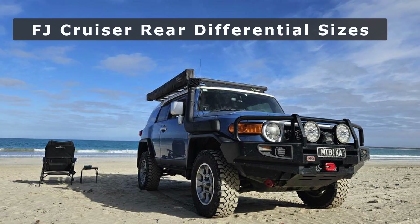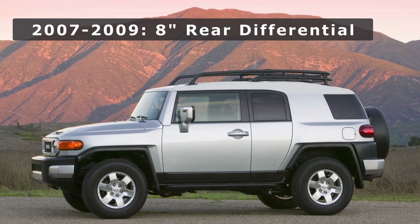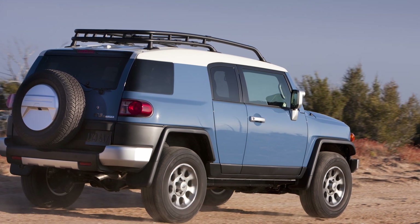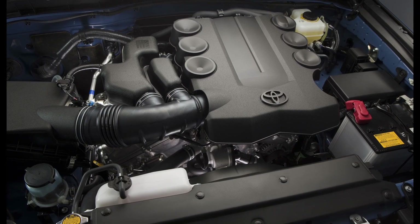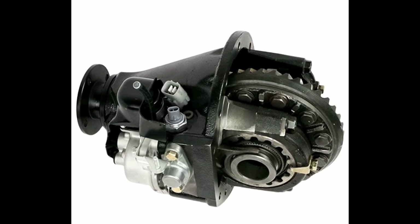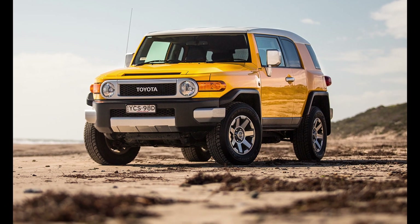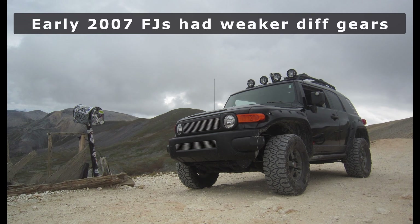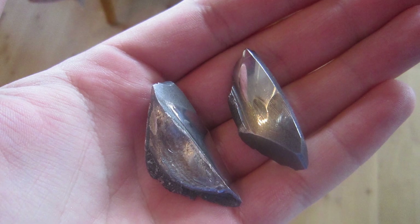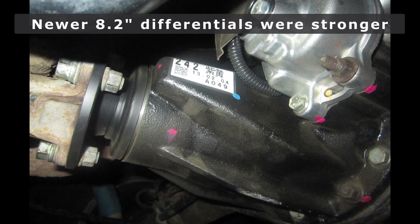An FJ-specific item to keep in mind with gear selection is what year FJ Cruiser you have. The earlier 07-09 FJs feature a smaller 8-inch rear differential. Then in 2010, FJs underwent a slight mechanical overhaul with an upgraded powertrain including the newer 4-liter V6 engine and a beefed-up 8.2-inch rear differential. Early FJs, including my own 2007, were prone to having weak rear differential gears where teeth could break off. Later 8.2-inch rear diffs never really had the same issues and the upgrade was much needed.